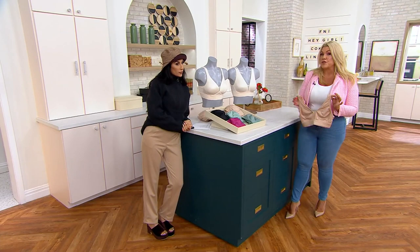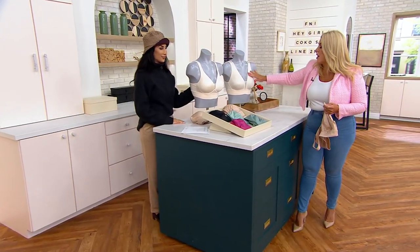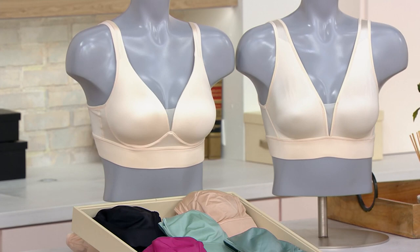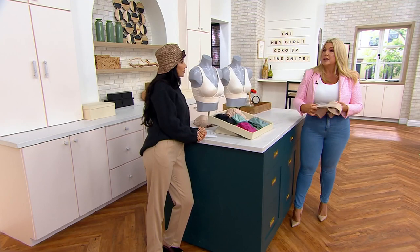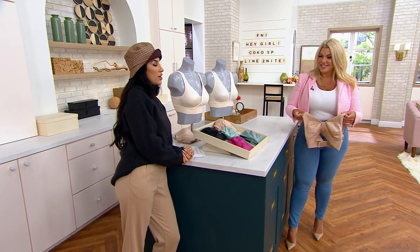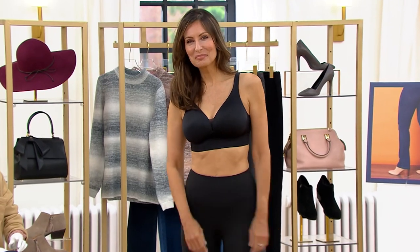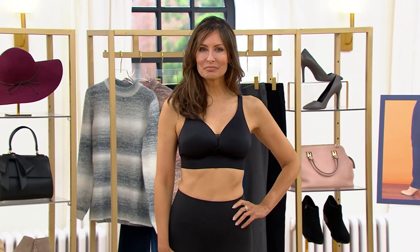If your weight fluctuates up or down a little bit, the bra is going to work with you. We have two gorgeous silhouettes: the molded cup and the unlined version — both completely wire-free, designed to give you lift and support. It's going to feel like a bralette in terms of comfort, but you're going to get the lift and support of a traditional bra. It's so soft I forget I'm wearing it.